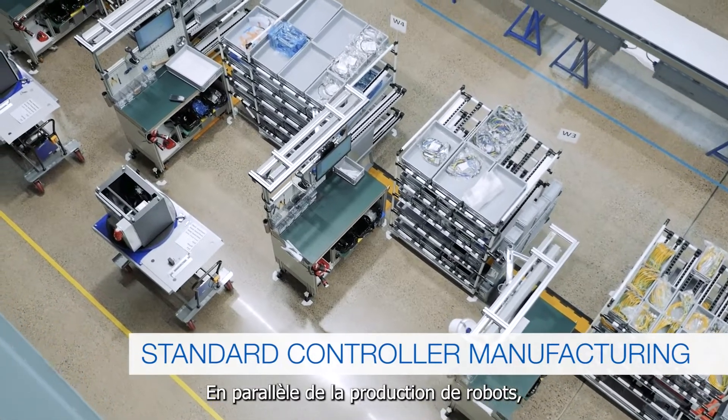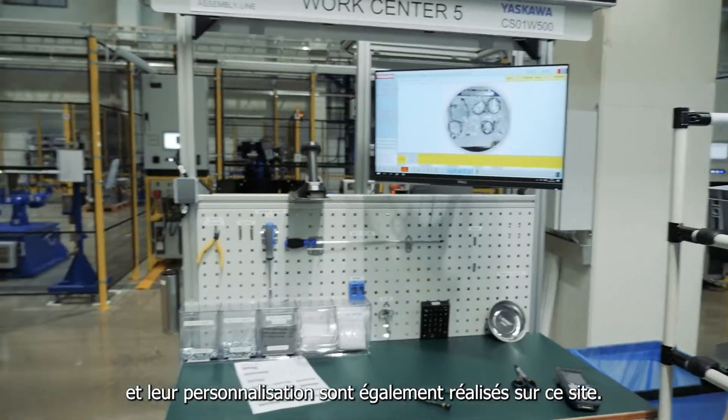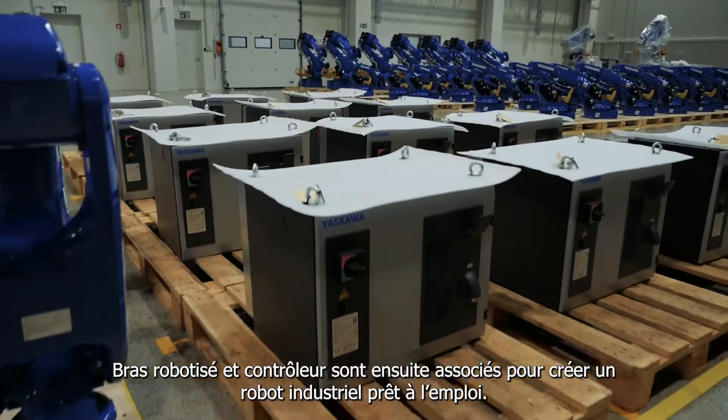To complement the manipulator production, there is standard and customized controller assembly, which runs concurrently. The manipulator and controller are then paired together to create the final operable industrialized robot.